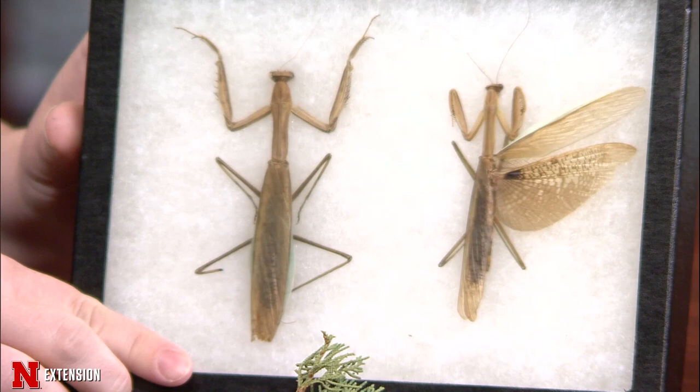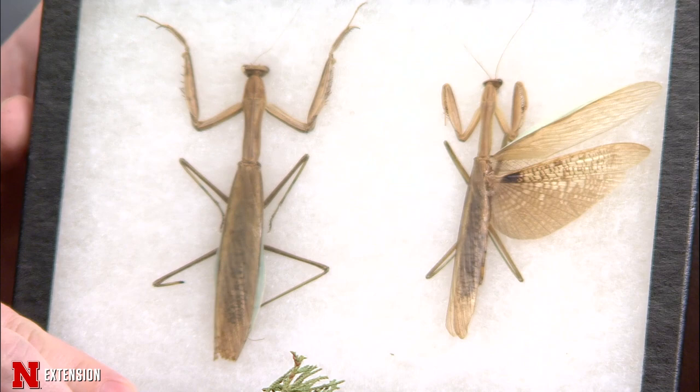When we do see them, these are examples of the Chinese mantis — the large ones we see. They're really cool and beautiful looking and can get up to three to four inches long. If you find these egg cases in your yard, we recommend just letting them be. Praying mantises are considered beneficial because they're predators and could potentially eat pests. That said, they are generalists, so they're just as likely to eat a pollinator as they would a pest.